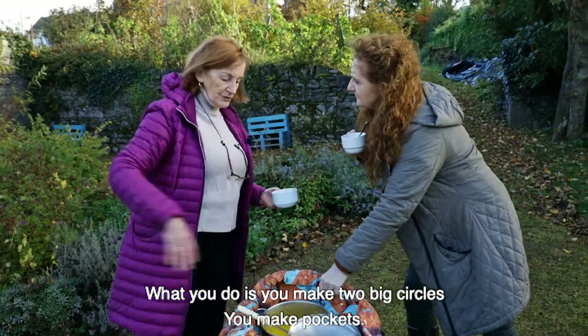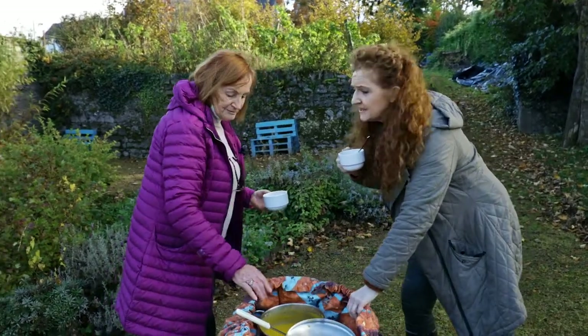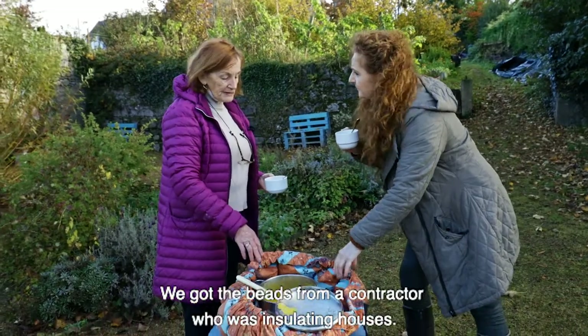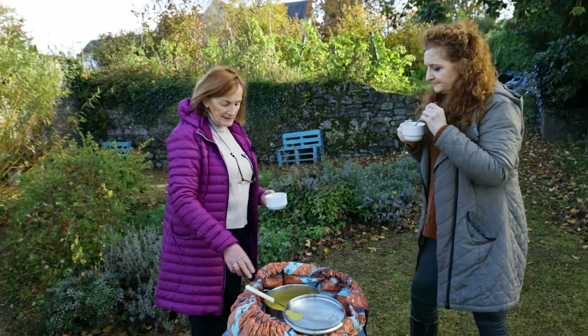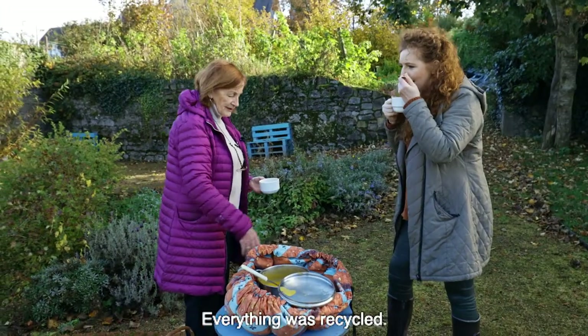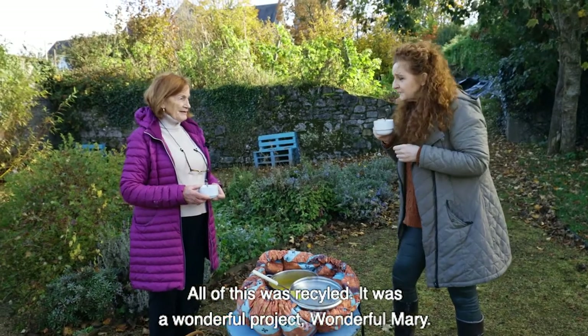What you do is you make two big circles, you make pockets, and then these are polystyrene beads – like from bean bags. We got the beads from a contractor who was insulating houses. And as I said, to be sustainable, everything was recycled. All of these were recycled. So it was a wonderful project.